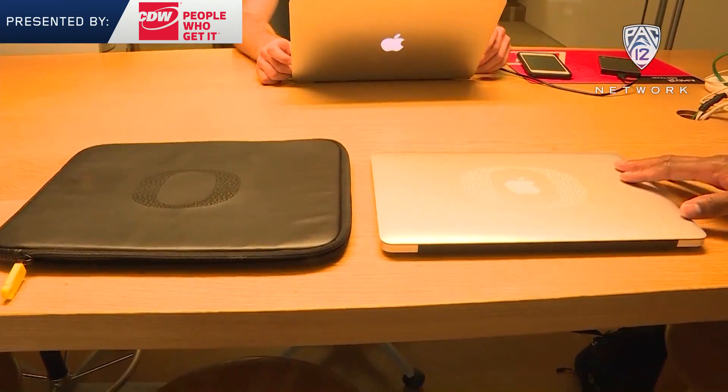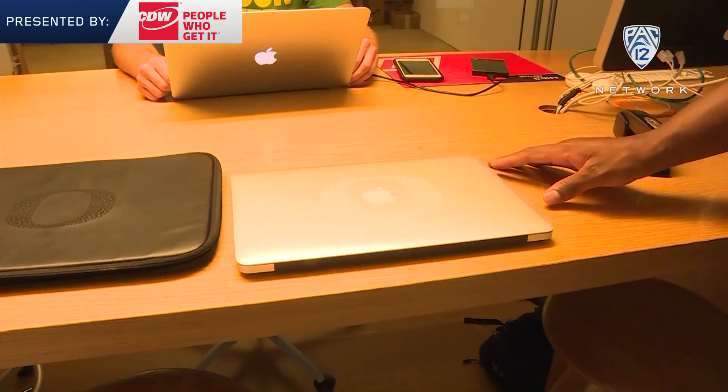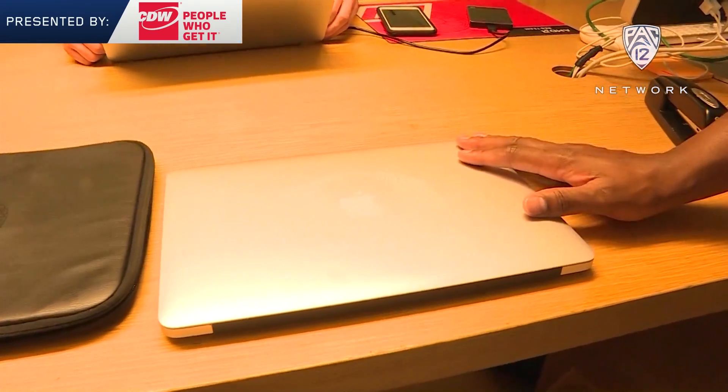Our student athletes have the opportunity to get a MacBook Air and have it for their academic needs. Whether they're traveling on the road, they can keep it year to year.